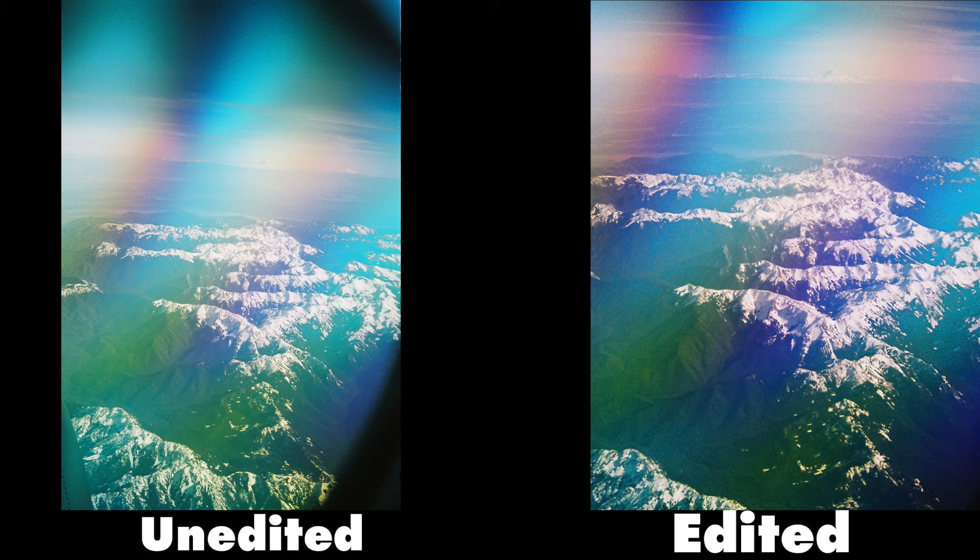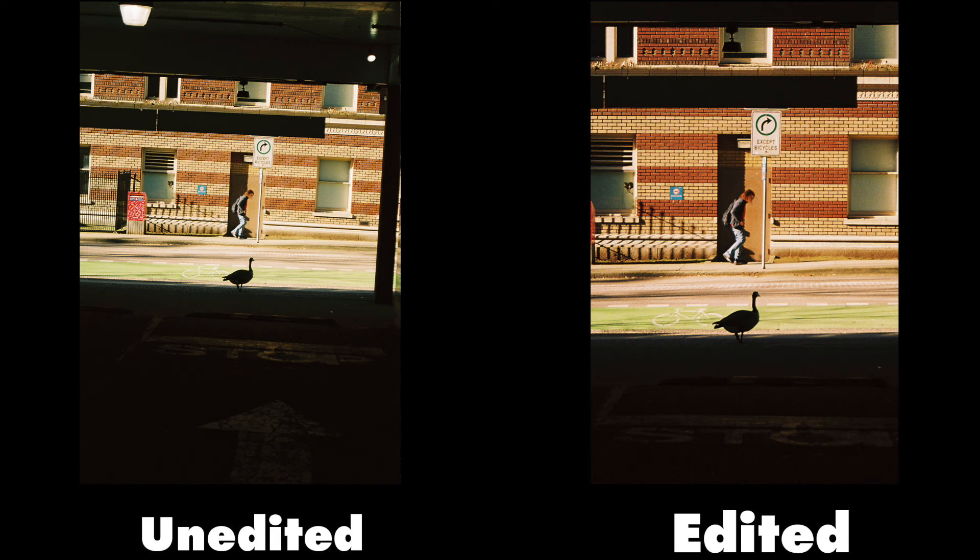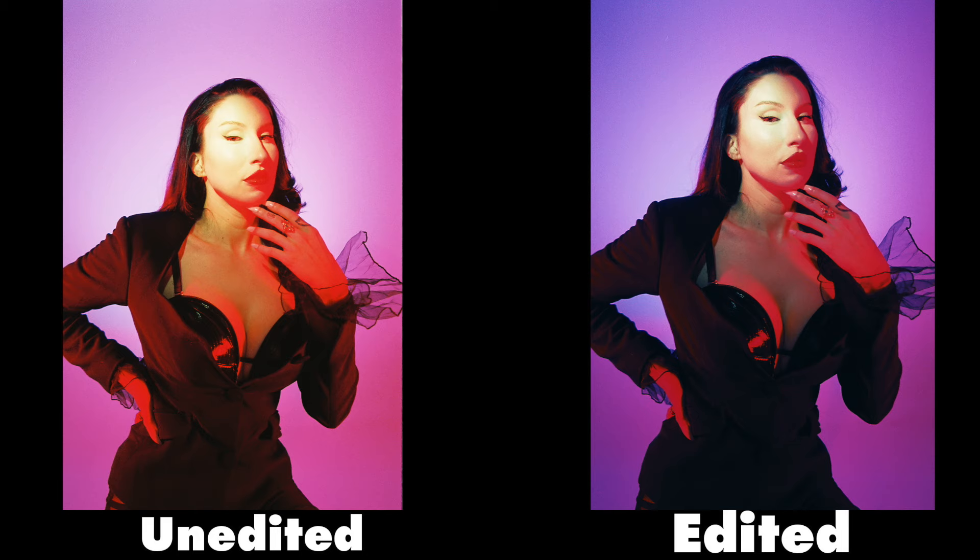There's a hot debate online about what emulsion this is. I read the entire forum discussion and left unconvinced, but there's not a lot of things it could be. I will say with 100% certainty that this is a Kodak stock — absolutely no doubt about it. Which specific Kodak stock? Couldn't tell you.